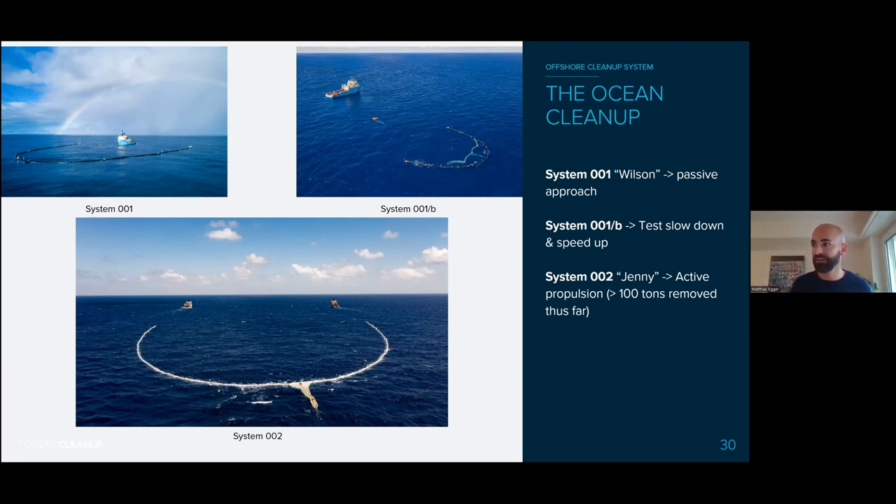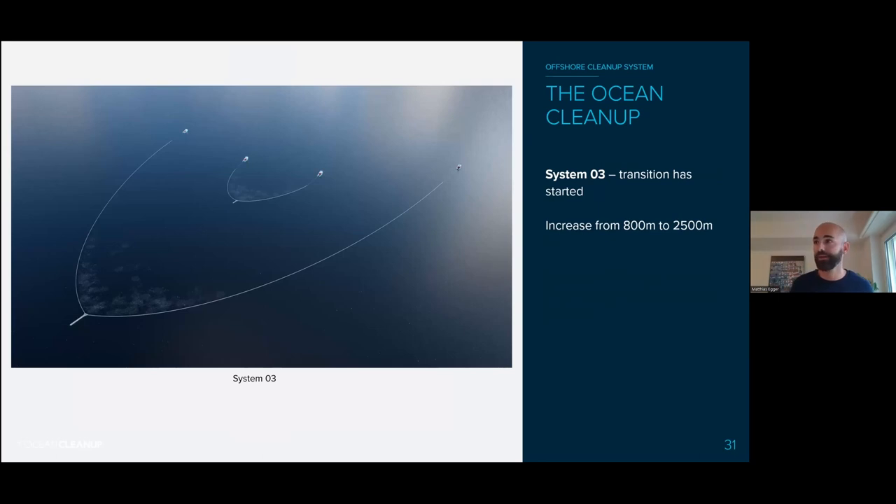Now we have System 2, called Jenny, out there since summer last year — more than a year — very successfully cleaning. We've removed over 100 tons of plastic in the garbage patch. We're now transitioning to System 3. System 2 is 800 meters long; System 3 will go to 2.5 kilometers. We add components gradually — we don't go big immediately. First we replaced and enlarged the retention zone, and now we're increasing the wings. We test this carefully and monitor for any changes in impact on marine life, closely monitoring to ensure no negative impact on the ecosystem.